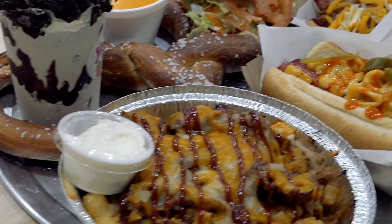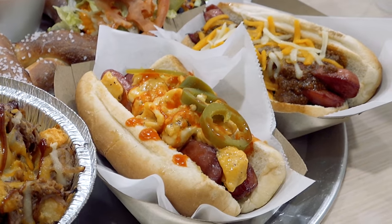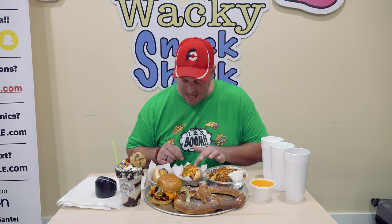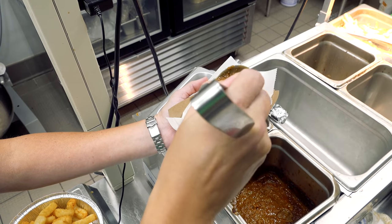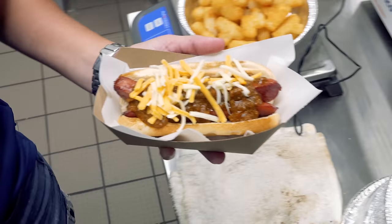We've got two different hot dogs. We've got a spicy mac dog with mac and cheese, buffalo sauce, and jalapenos with the bun and the hot dog. And then there's a chili cheese dog with their homemade chili and shredded cheese on top.